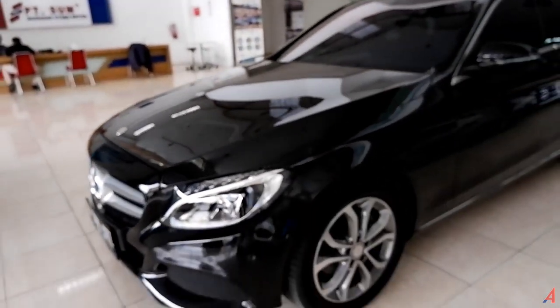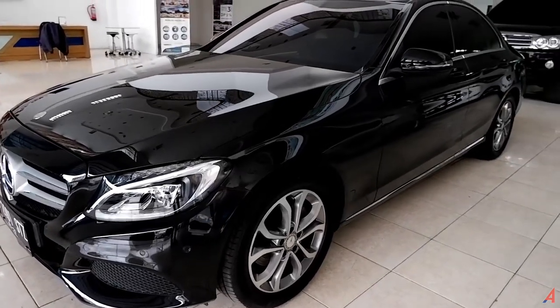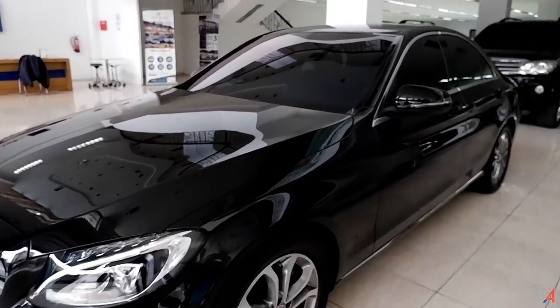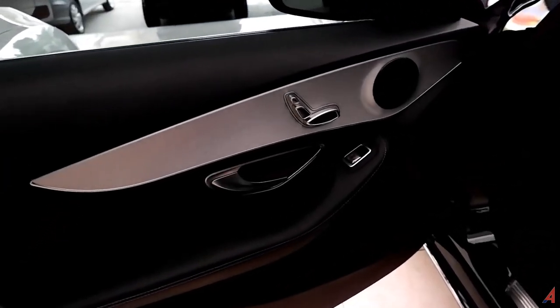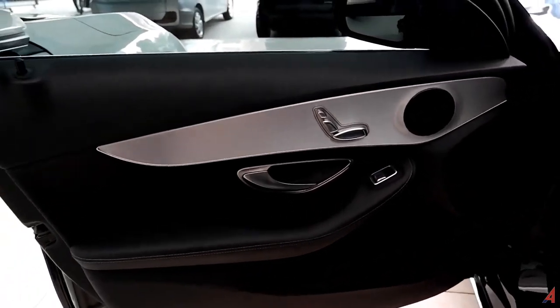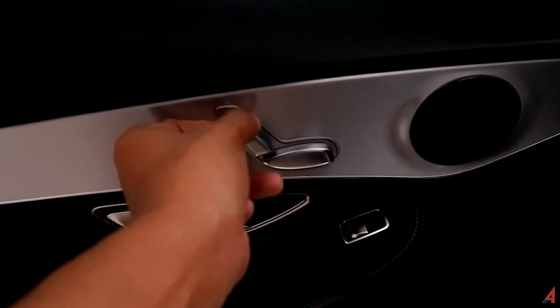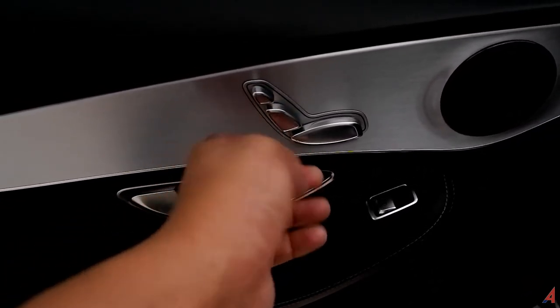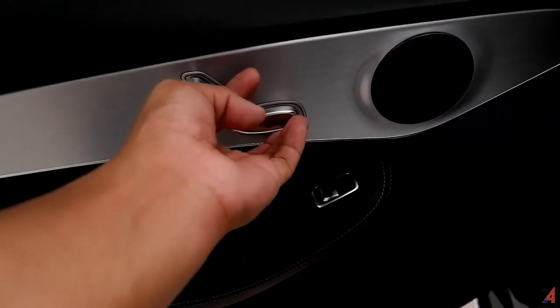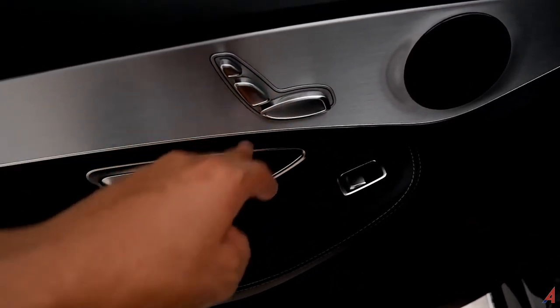Overview dari mobil ini kalau kita lihat dari sisi depan sebelah kiri masih sangat istimewa. Sekarang kita intip bagian dalamnya. Sebelum ke bagian dalam, kita lihat door trim dulu. Di sini ada pengaturan kursi. Yang ini bisa untuk reclining, yang ini untuk maju-mundur, dan bisa naik-turun juga. Ada 8 arah pengaturan untuk kursi.